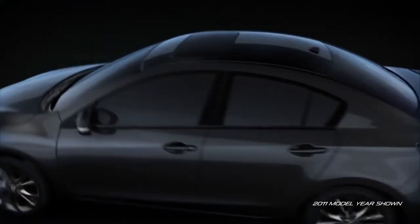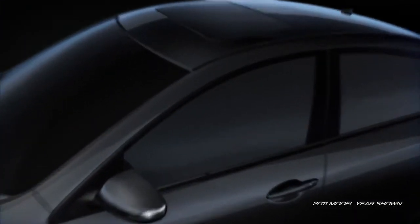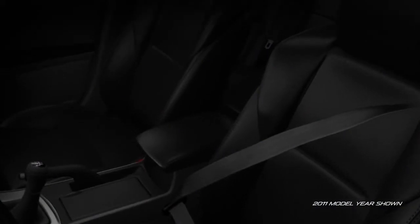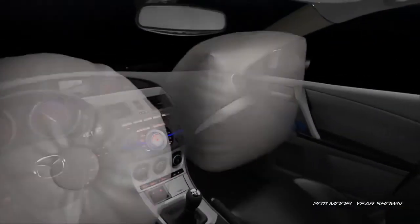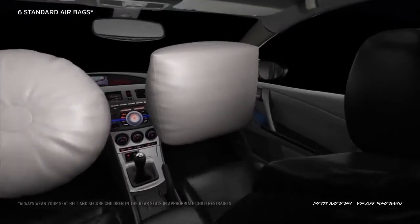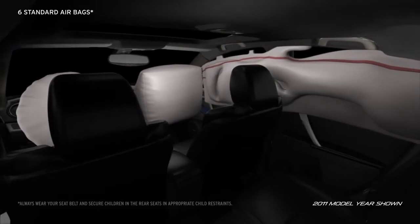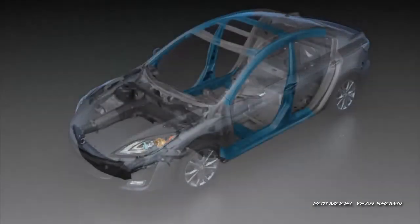In the event a collision is unavoidable, the Mazda 3 has a host of safety features to help keep you safe and sound. Three-point seat belts are standard in all five seating positions. Six standard airbags including advanced front airbags, front side impact airbags, and side impact air curtains deploy in the blink of an eye when needed.